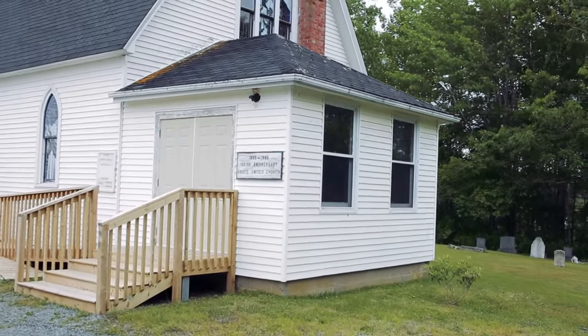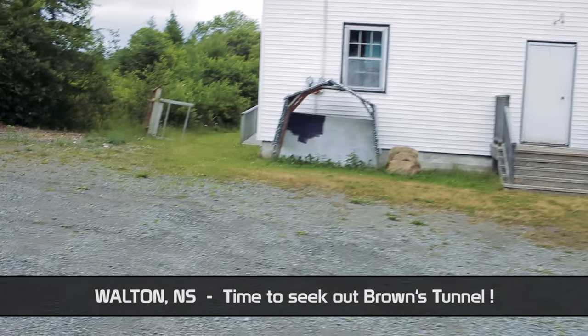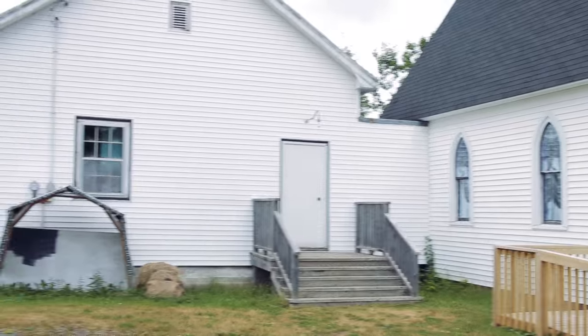We're stopped at the Grace United Church in Walton, and Brown's Tunnel, the next stop on our little trek, is behind the church here on the riverbank, so we're gonna head back there.